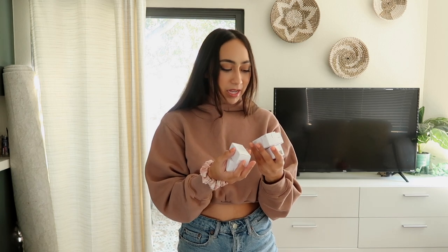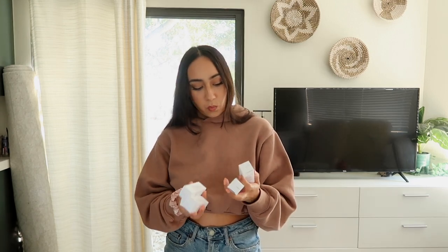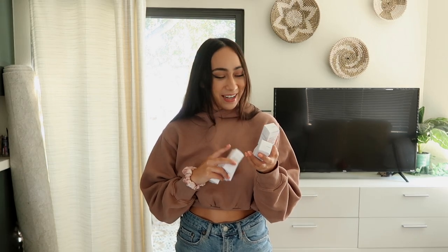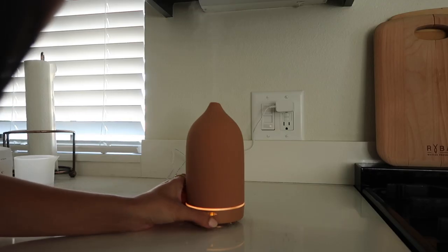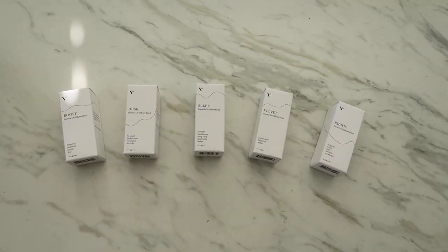I have so many different blends from Vitruvi. My favorite right now is the Velvet blend — a combination of frankincense, bergamot, and amber. It smells so good. They also have one called Sleep, which I put on at night; it contains lavender, frankincense, chamomile, vetiver, and ylang-ylang. All you have to do is add 20 to 25 drops into your diffuser, add some water, and press the power button. It has a really pretty light at the bottom as well. Smell really sets the tone for your space — certain scents can bring you back to a memory or a place.